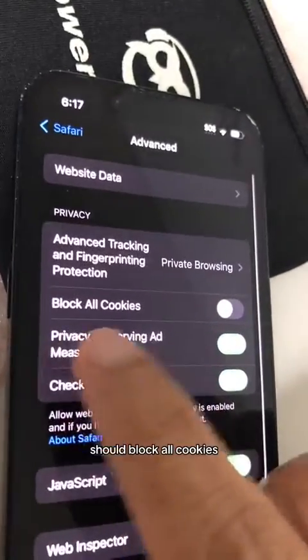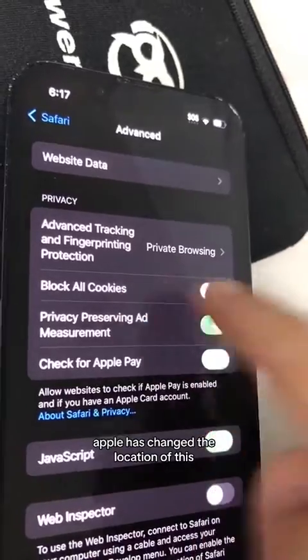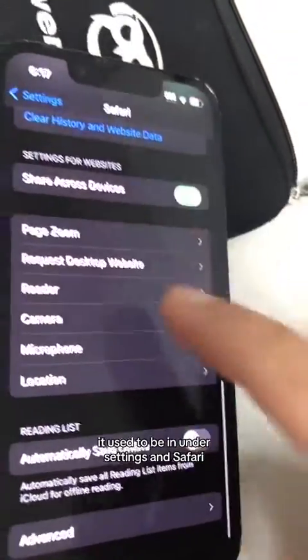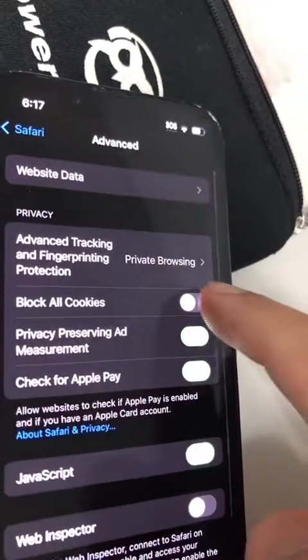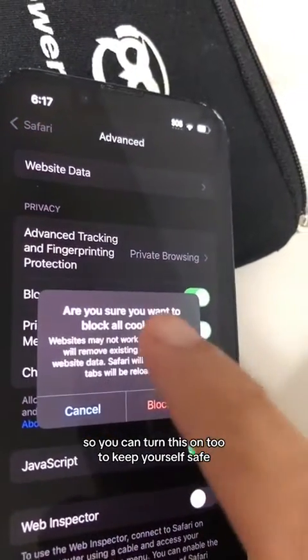Another thing I want to mention: Block All Cookies. Apple has changed the location of this — it used to be under Settings in Safari, but now you're going to find it under Advanced. You can turn this on to keep yourself safe.